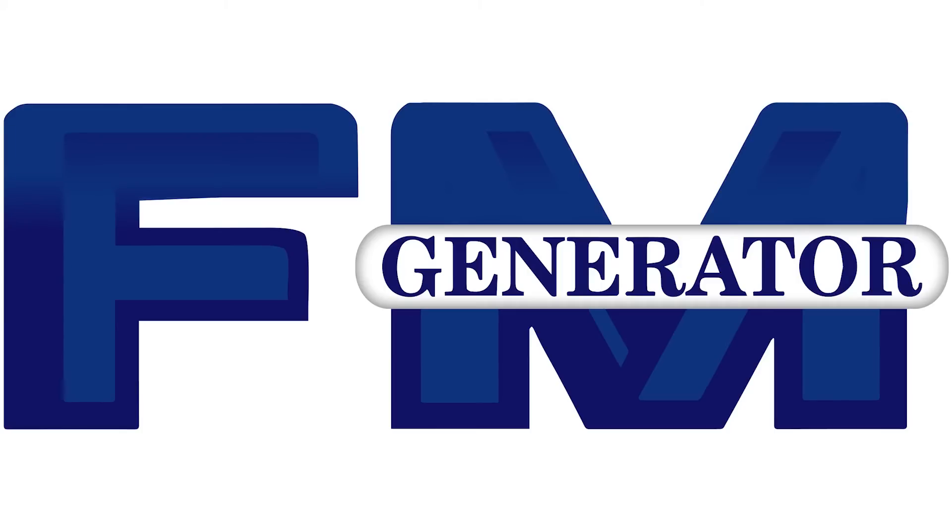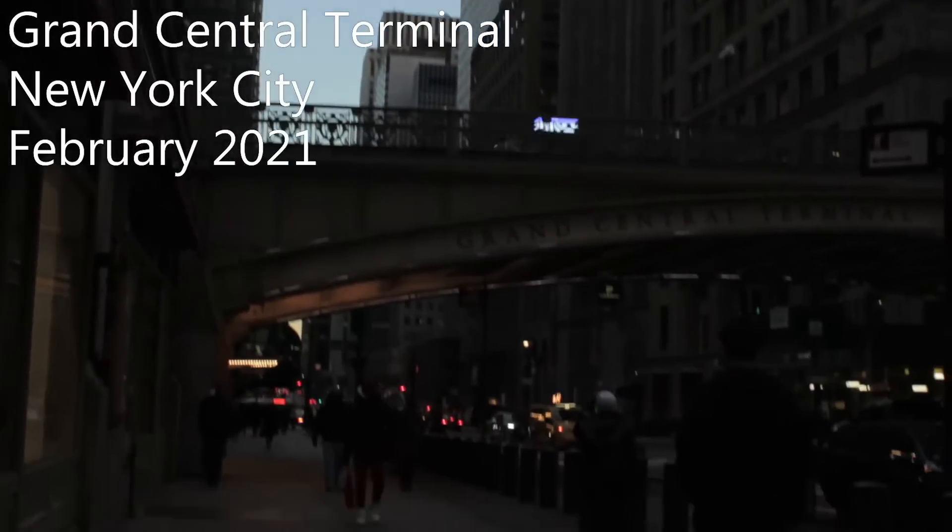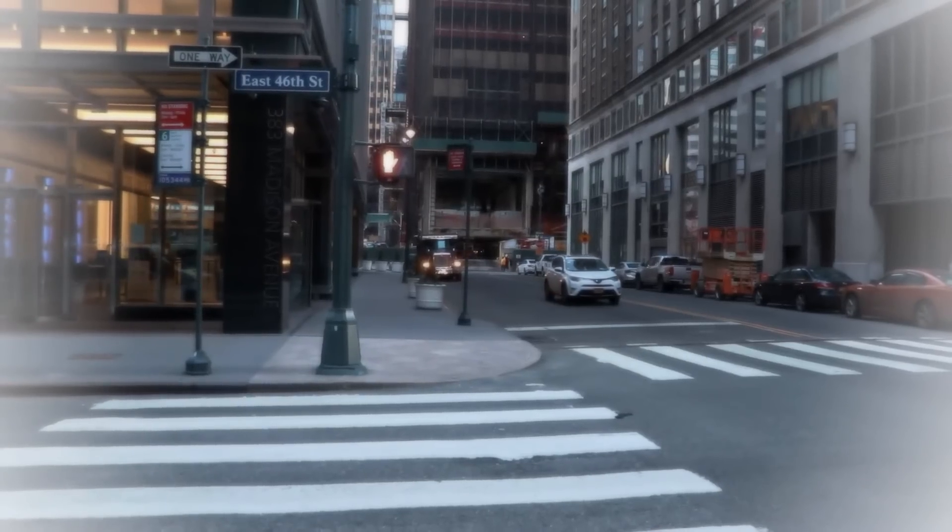FM Generator. We're on when the power's off. Grand Central — the ever-beating heart of the city that never sleeps.